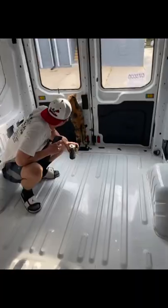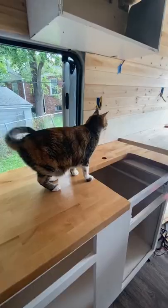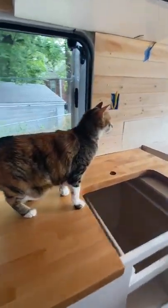Here's how we acclimated our cat to living in a van with us. I will preface this by saying she hated car rides before, and she does very well with the van.